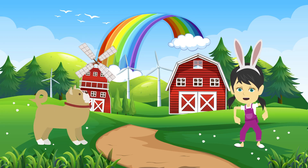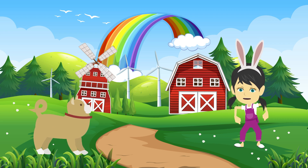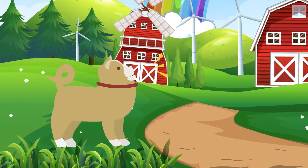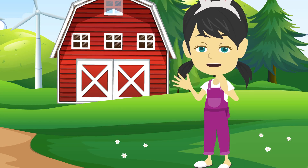This is dog. Dog eats meat. And dog says, woof woof woof woof woof.